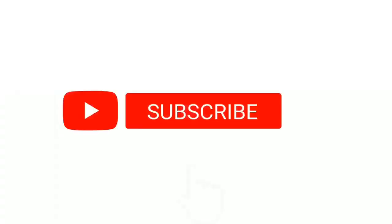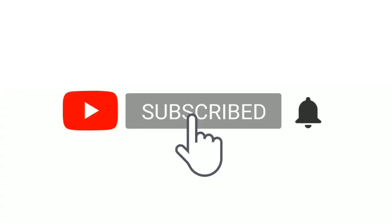Thank you for tuning in. My name is Katherine Gahu and I'm an entrepreneur. If you are new here, remember to hit that subscriber button.